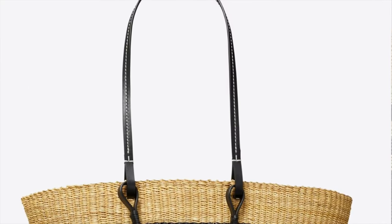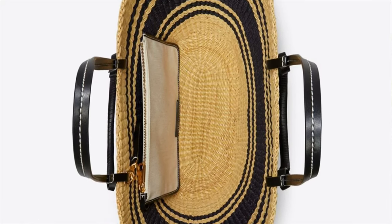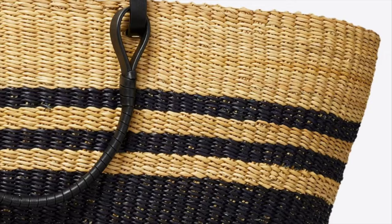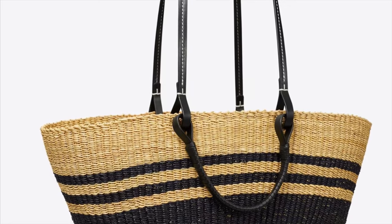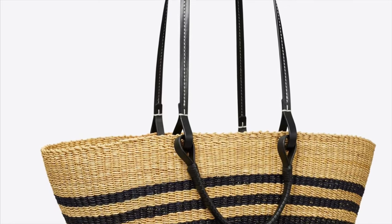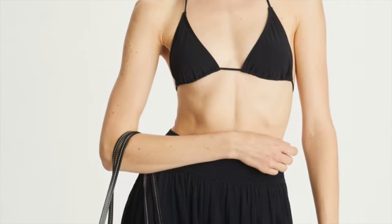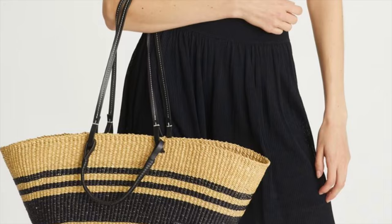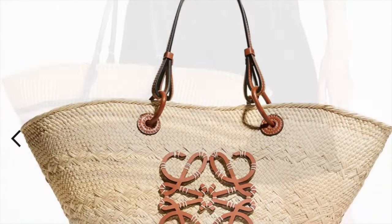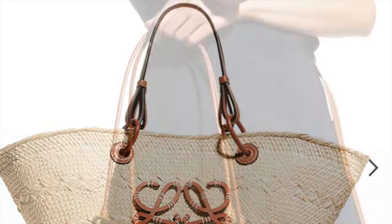This is the Tory Burch Ella straw basket tote, which is very versatile. It has leather handles and a removable pouch, and each bag is hand woven by artisans. I love it because of the stripes — if it's blue, I'd love it for the nautical vibes. It's the perfect summer beach tote, with two handles for the hands and longer shoulder straps.